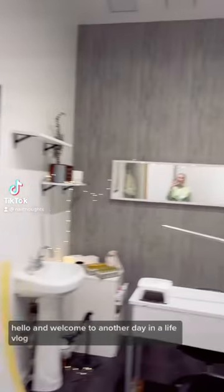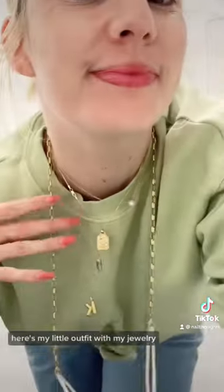Hello and welcome to another Day in the Life vlog. Here's my little outfit with my jewelry. I thought it looked really cute.